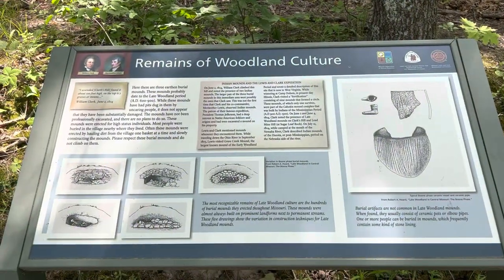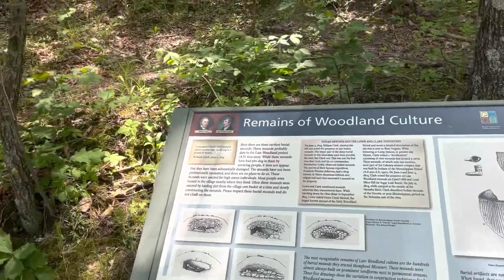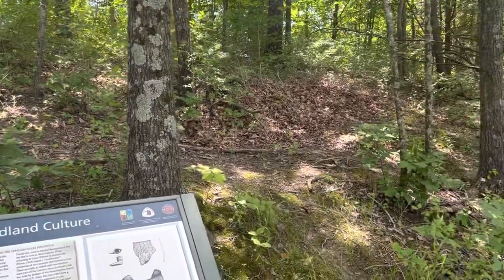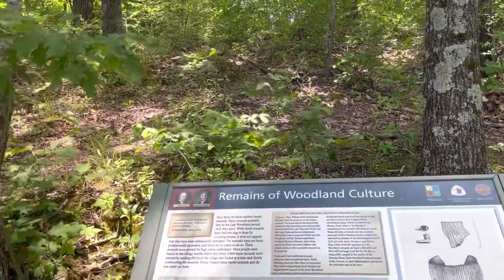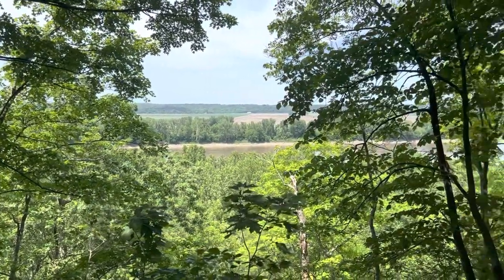When Clark climbed this hill, he noticed these Indian mounds that were here. It's a little bit difficult to see right now. There is no plan for excavation, but right there are the mounds. And right across from the information about the mounds, there we have the Missouri River.